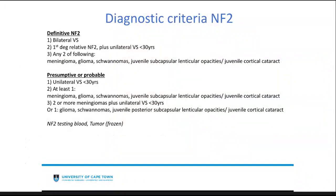The diagnostic criteria for NF2 is quite important. Definitive NF2 requires bilateral vestibular schwannomas, or a first-degree relative with confirmed NF2 plus a unilateral vestibular schwannoma under 30 years, or any two of the following: meningioma, glioma, schwannoma, or juvenile cortical cataracts. Presumptive or probable NF2 includes a unilateral vestibular schwannoma under 30 years — which is why differentiation from sporadic vestibular schwannoma is needed — at least one of the above lesions, or two or more meningiomas plus a unilateral vestibular schwannoma. NF2 genetic testing on blood and tumor does seem to play a role but is not currently part of the diagnostic criteria.